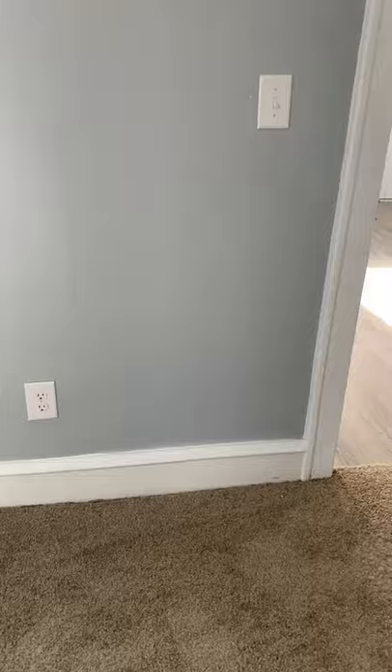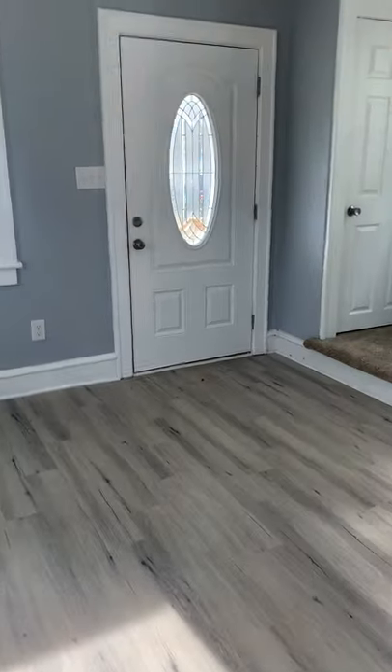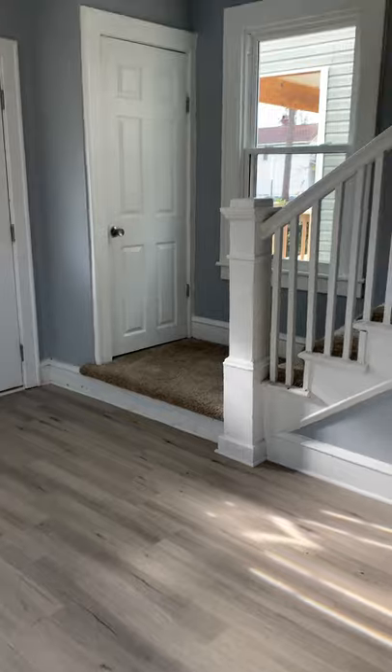I've seen worse work at nicer homes in nicer neighborhoods where the paint on the trim is all messed up and there are paint lines on the ceiling — and that's not the case here. They did a nice paint job. Windows are good, floors are good. This is a nice little home. I'm going to put it out to my buyers and see if we can get a deal. Until next time.